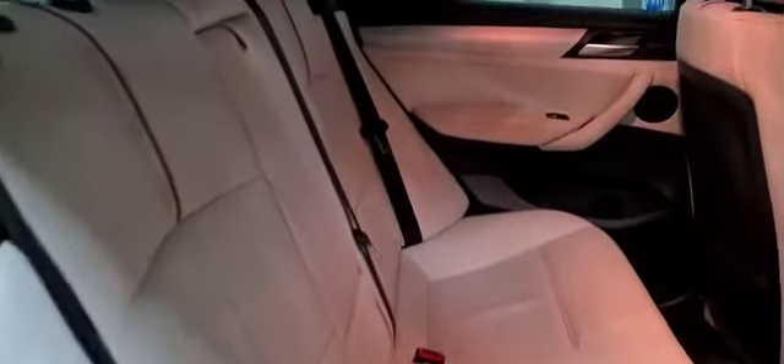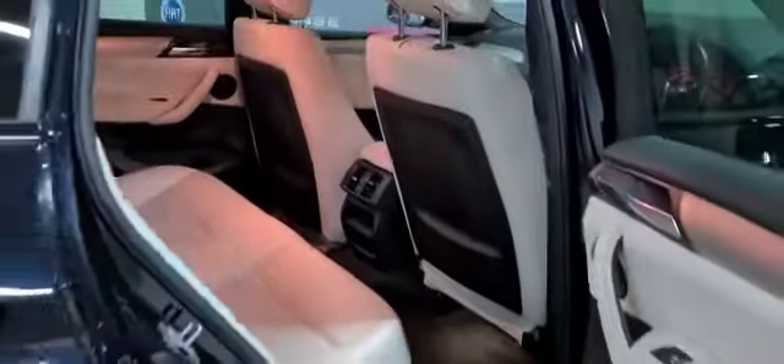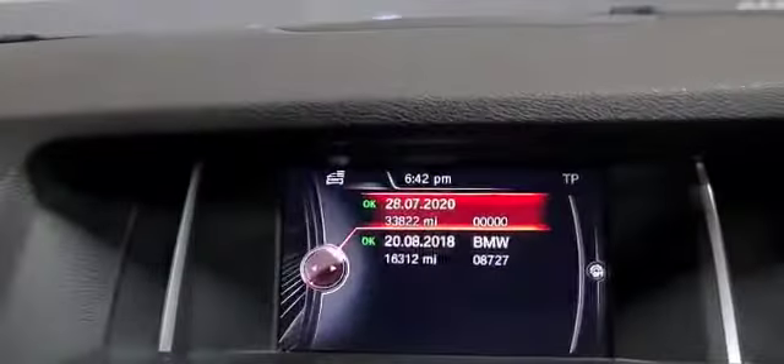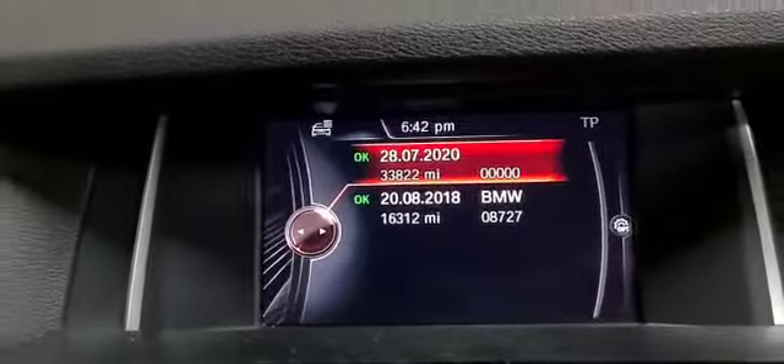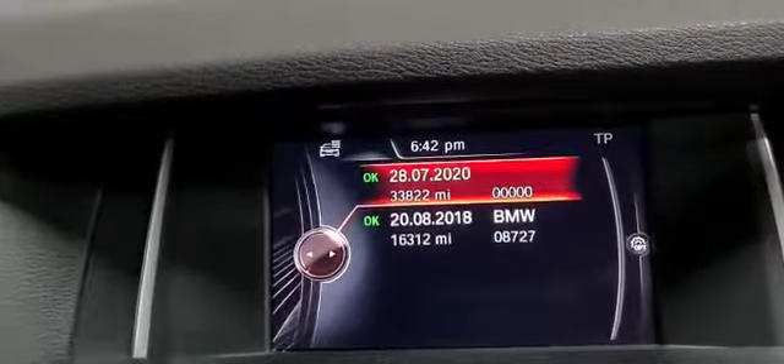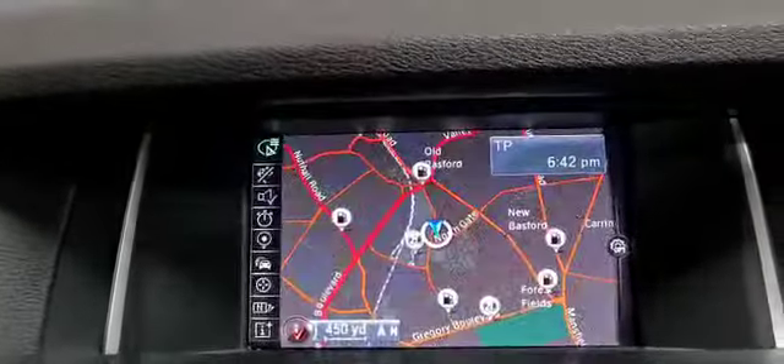Inside the vehicle we do have full leather interior. In the front of the vehicle we have this full colour media display. This does have Bluetooth connectivity and DAB digital radio. And as you can see on screen here you do have online service history as well as satellite navigation.